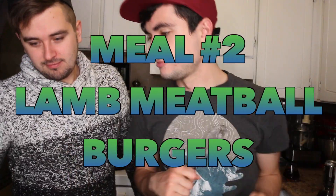Day two! We are making lamb meatball burgers! Specifically, lamb meatball burgers with tomato spring salad — it's winter, not spring! Anyway, we need the lamb. I do not like lamb. I do not like lamb in a boat, I do not like lamb with a goat.